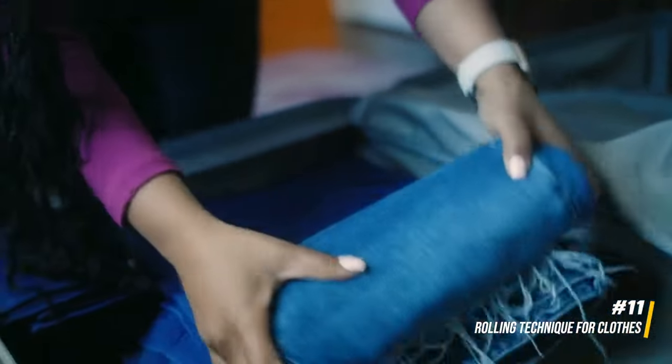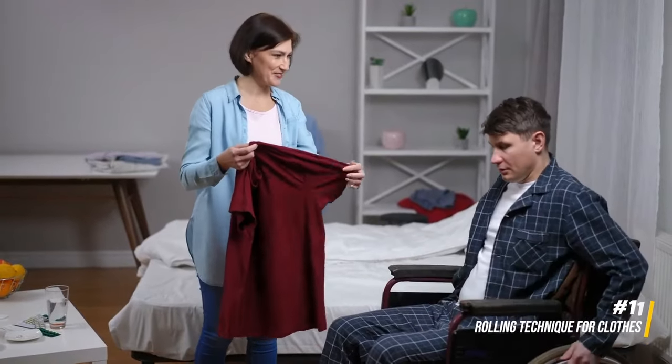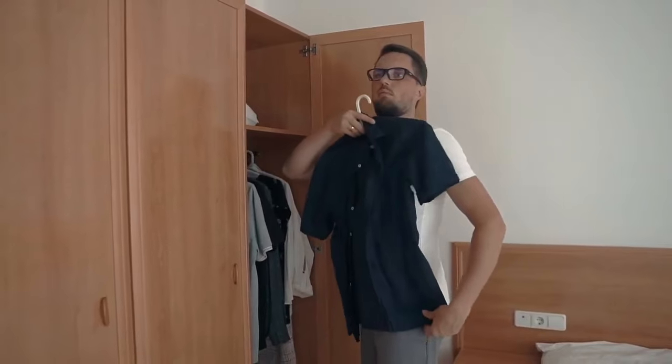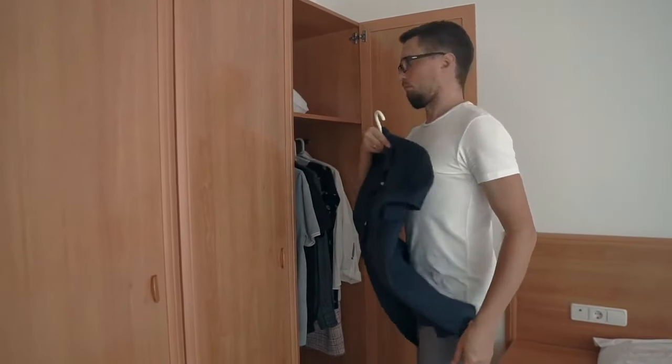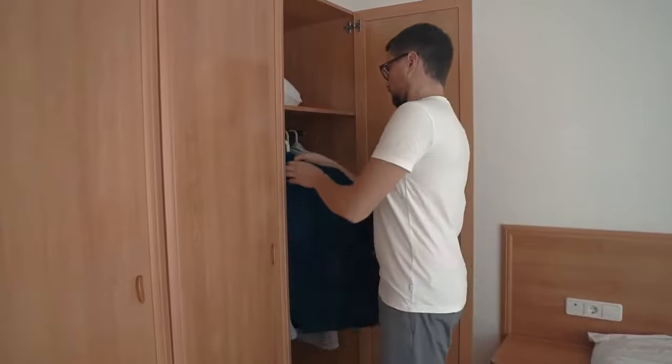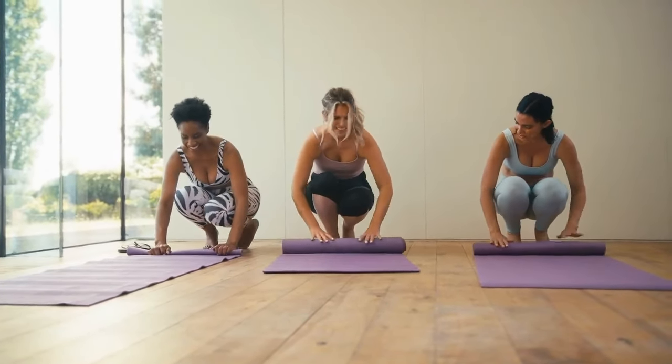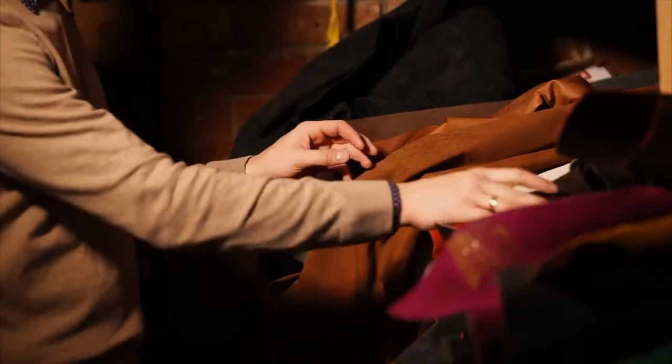Instead of folding your clothes traditionally, try rolling them. This technique not only minimizes wrinkles but also allows for better use of space in your luggage. Rolled clothes can be placed strategically to fill gaps and corners, maximizing every inch of your carry-on.